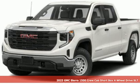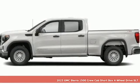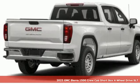Here's a new 2023 GMC Sierra 1500. GMC, it's not just a vehicle, it's a professional grade tool.